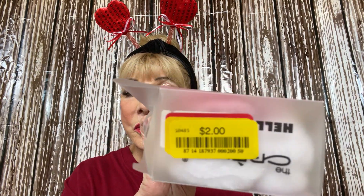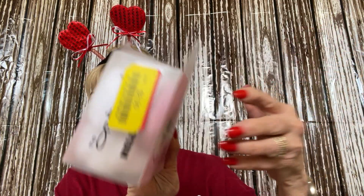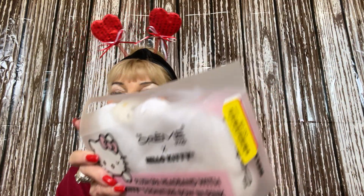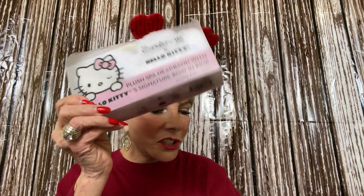The next thing I got was for two dollars — and these are usually at least four. This is from The Crème Shop: a Hello Kitty plush spa hairband with a signature bow in pink. Again, two dollars — Crème Shop, good stuff.